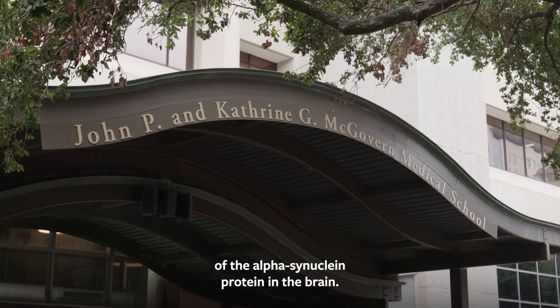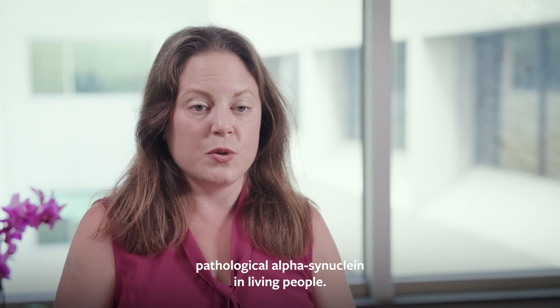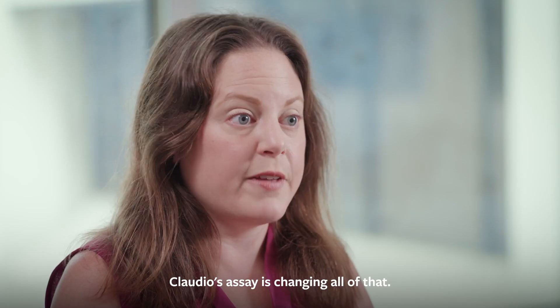One of the pathological hallmarks of Parkinson's disease is the accumulation of the alpha-synuclein protein in the brain. Up until now, we've never been able to detect pathological alpha-synuclein in living people. Claudio's assay is changing all of that.